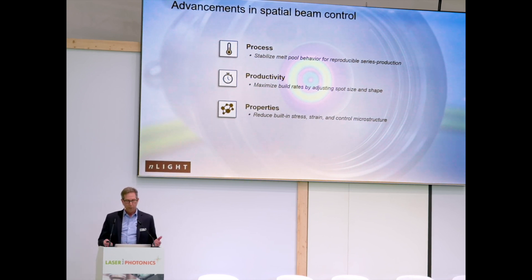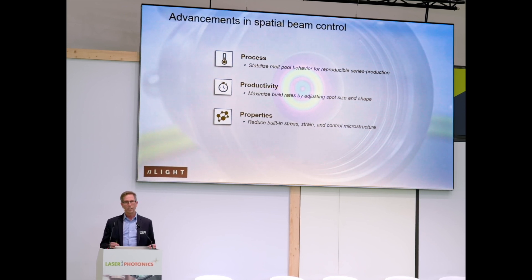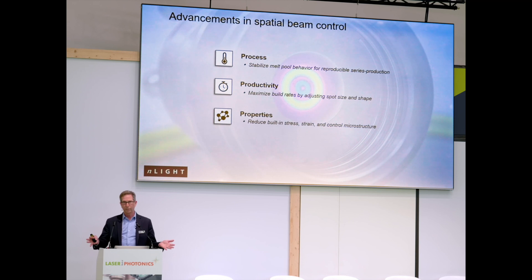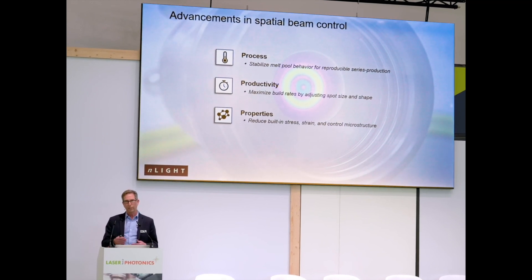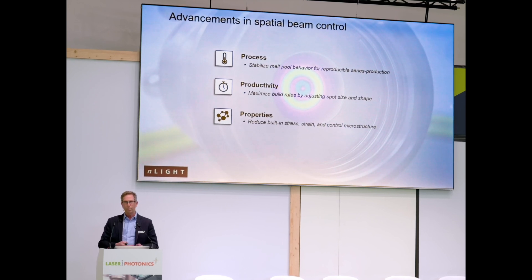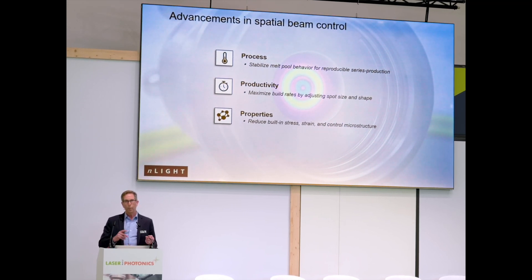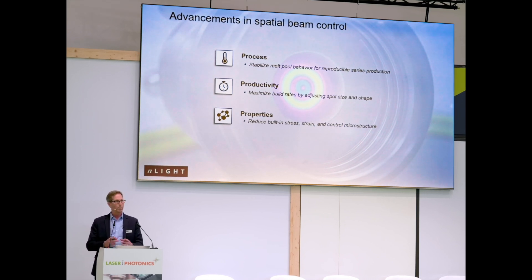So, advancements in spatial beam control. We're talking about three important parameters. We need to start with a more stable process than what currently exists in powder bed fusion today, which uses a single mode laser that is always managed to prevent severe keyholing in the melting of powder and all the associated instabilities created by having a deep keyhole weld. We're always trying to invoke a more conduction weld into the process. Once you have a stable process, you can talk about enhancing productivity and also achieving improved material properties compared to what the community is familiar with using single mode lasers.